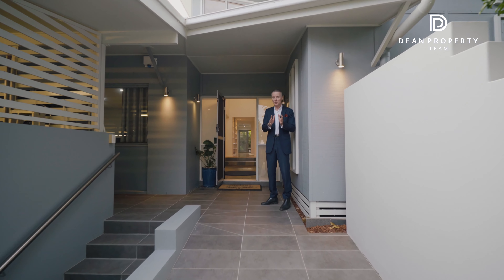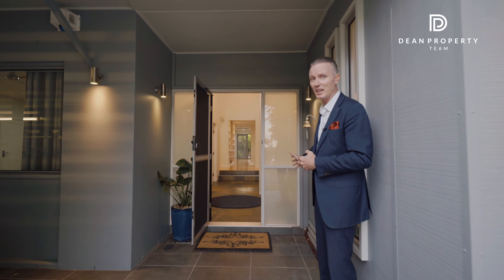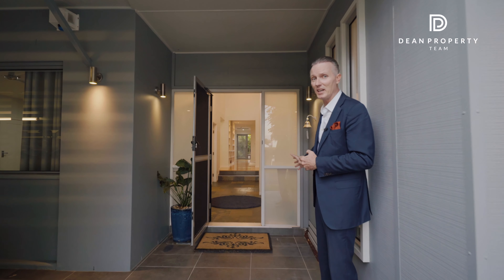Hi, I'm Robert Dean and welcome to 12 Ballon Avenue in the Windermere Estate. This is a natural lifestyle design home, part of the architect precinct that was designed here back in 2006. Let's step through and have a look.